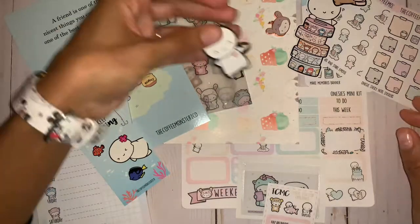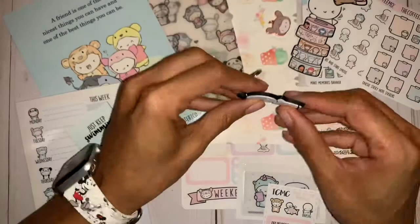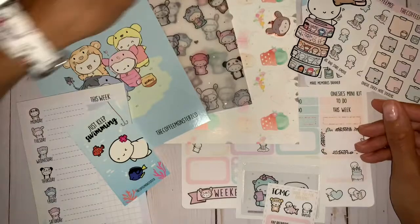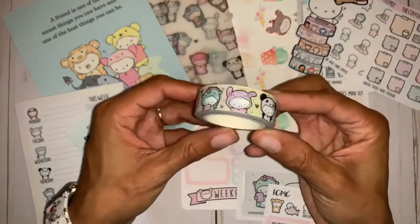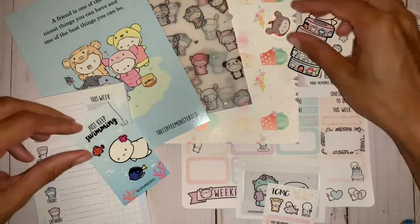So here we have the keychain that I think is so cute — it's absolutely adorable. It does bend; it's not a metal keychain, which is pretty cool. And then we also have the washi. This washi is adorable. It's my first washi with her, and it's like a rainbow and has all the little onesies with the different animals.